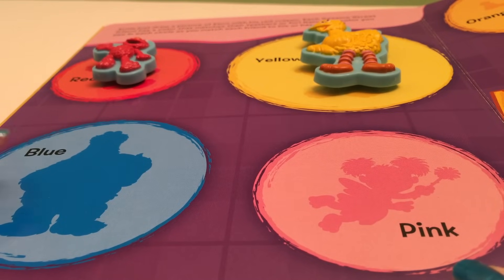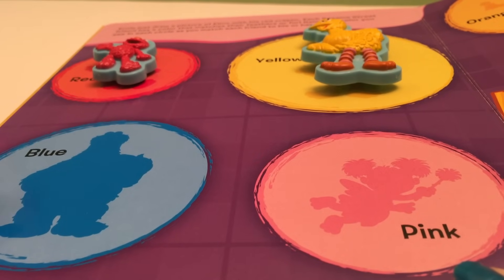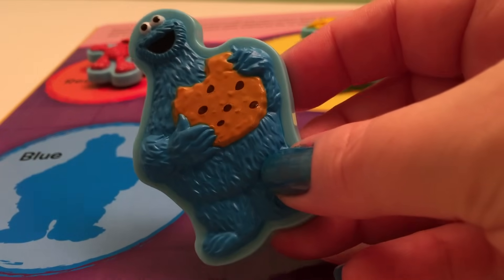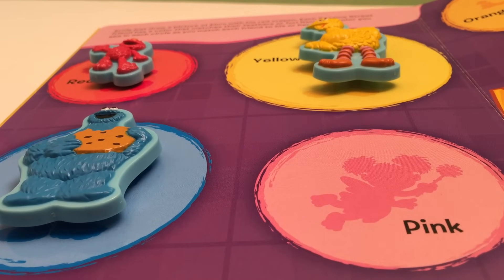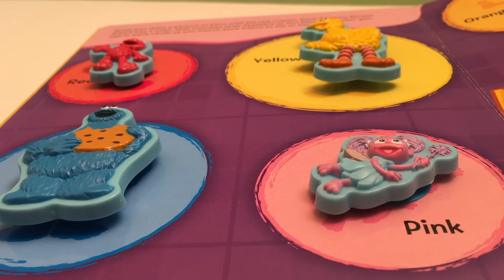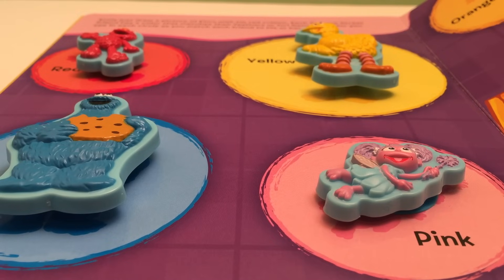Now we're going to do blue! There are a couple of monsters that are blue, but you know this guy — we want Cookie Monster! Cookie Monster is blue! And the last one is Abby, and Abby is pink! So Elmo is red, Big Bird is yellow, Cookie Monster is blue, and Abby is pink!